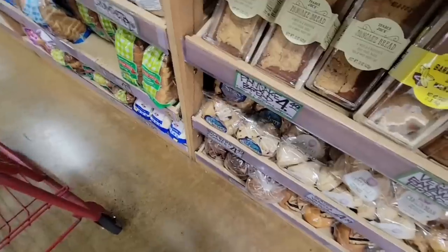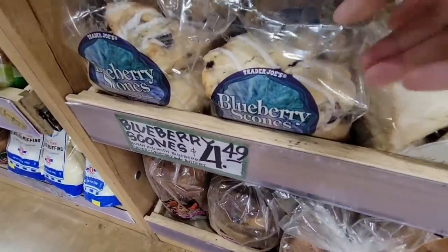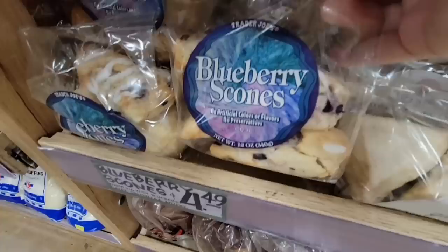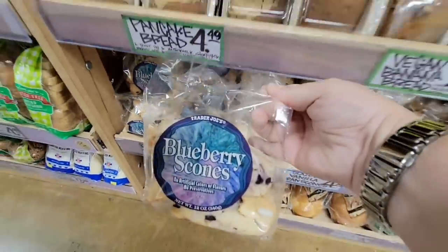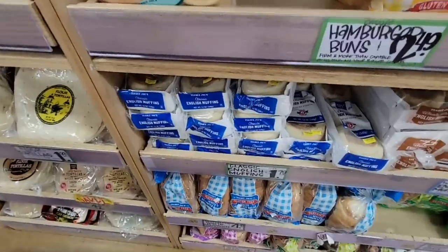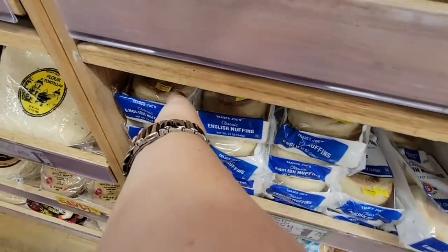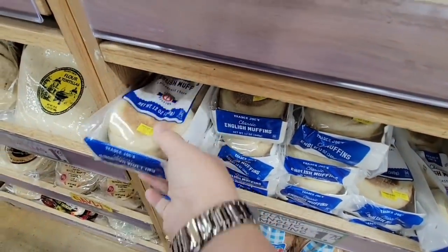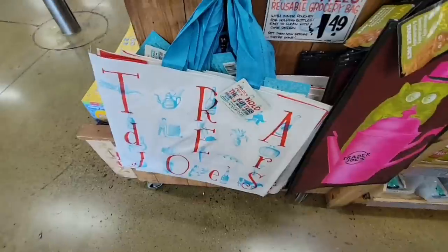I'm going to keep shopping around because I really have a craving for blueberry scones. $4.49. I make really good scones but I'm just not in the mood to make them — I've done so much this past weekend, so that's going to help me out. And then I'm going to grab some of these English muffins. Those are $1.79 for a pack.